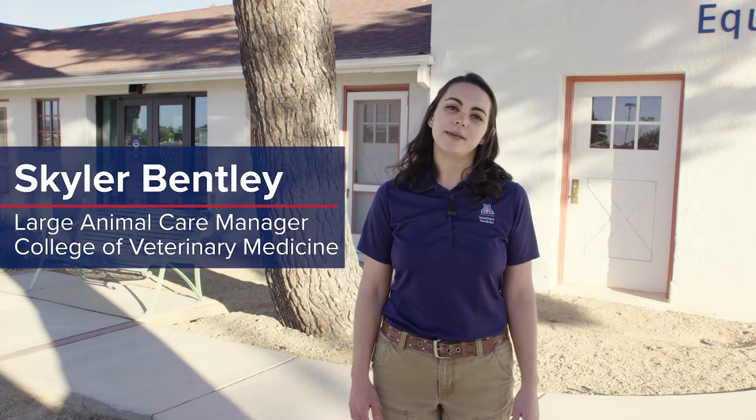Welcome to the Campus Agricultural Center. My name is Skylar Bentley and I'm the Large Animal Care Manager for the College of Veterinary Medicine. We're going to start our virtual tour at the Equine Center, so why don't you follow me?